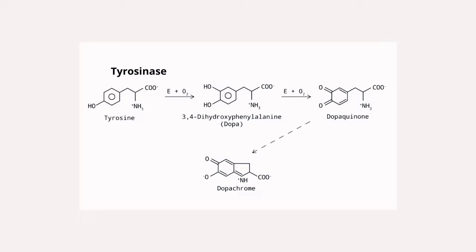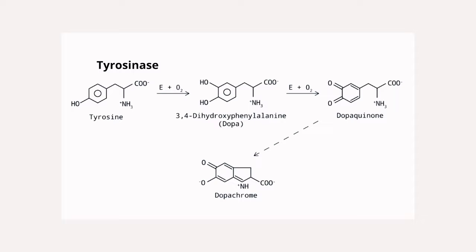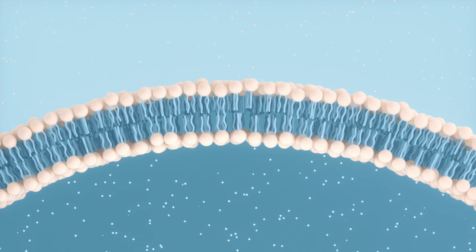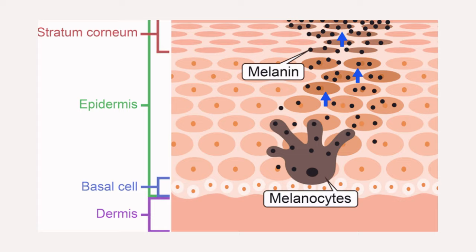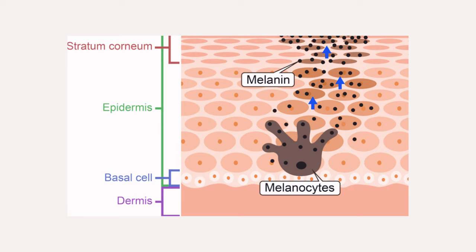Niacinamide is also known for its brightening benefits, because it is a tyrosinase inhibitor, ensuring each cell is not holding on to too much pigment and reduces the transfer of pigment from the melanocytes to the keratinocytes and the epidermis, the top layer of the skin.